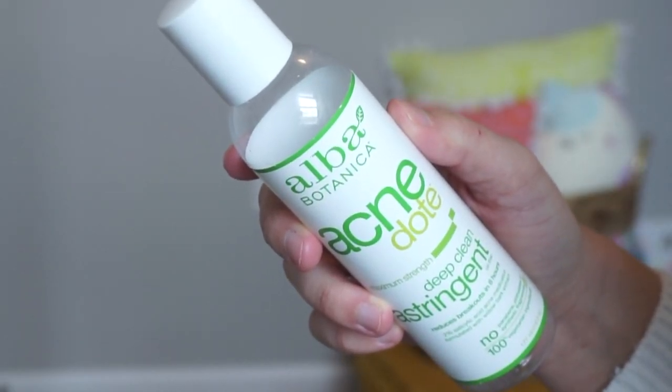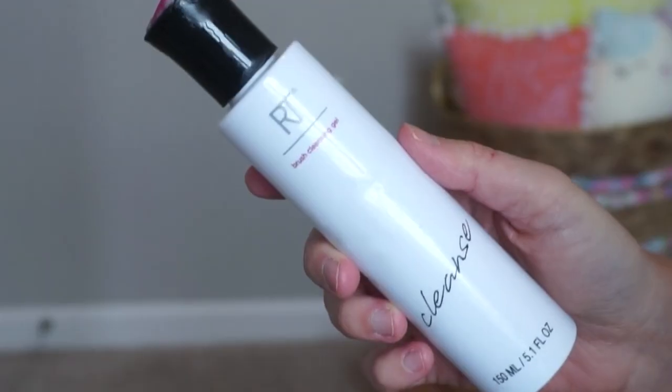I also went through the Alba Botanica Acne Maximum Strength Deep Clean Astringent — it's a toner you rub on your face. I used it whenever I didn't have makeup on and was feeling oily — I'd just wipe it on my face. It's one of those things that makes you feel better about your skincare. I didn't use it everywhere; I just put it on areas where I needed it, so it was more of a post-active treatment rather than proactive.